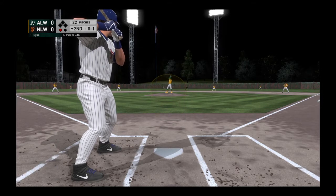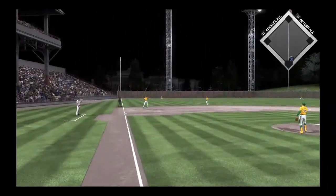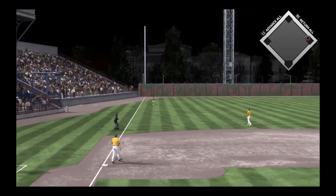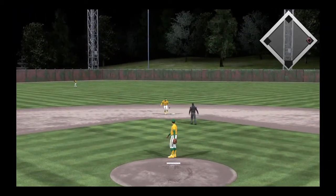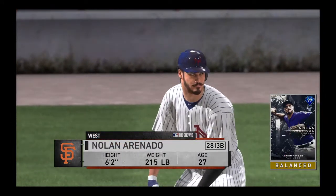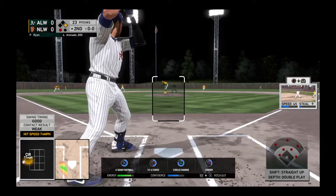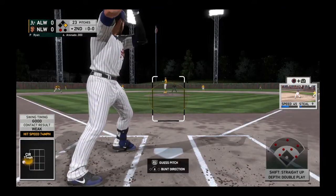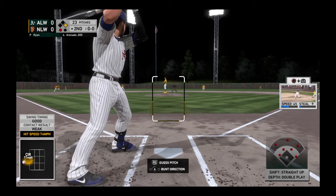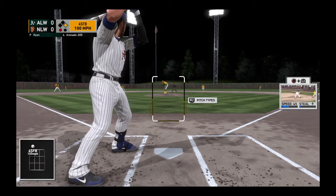It's 0-1. Swing and a liner, a leap, but he can't bring it down — base hit. Stepping in, Nolan Arenado. First shot for him here with a runner at first and one away. Ready to deliver. Here's the first pitch. A ball and no strikes.